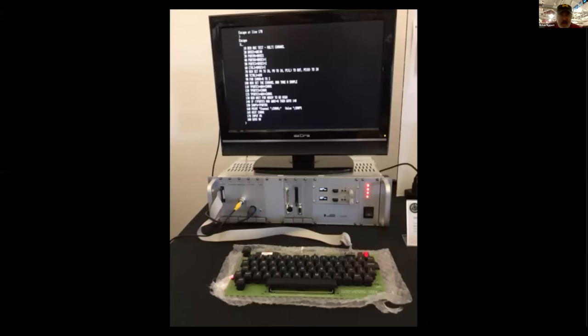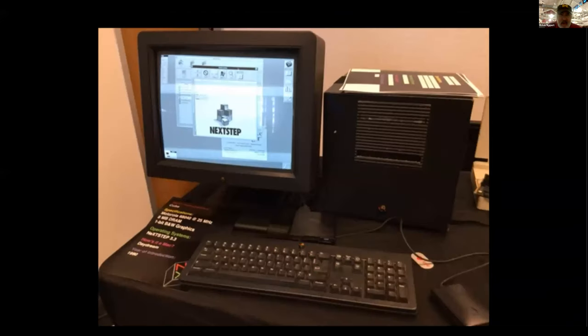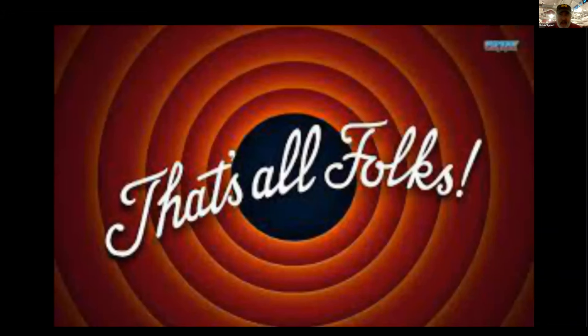There's some computer running a BASIC program. Here's another view of the NeXT computer. And I think that's it — thank you for watching.